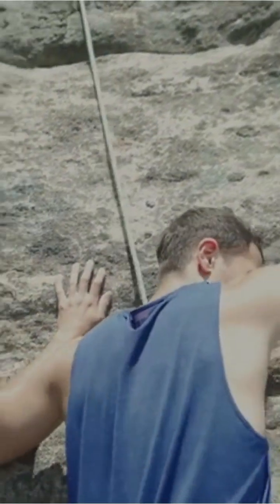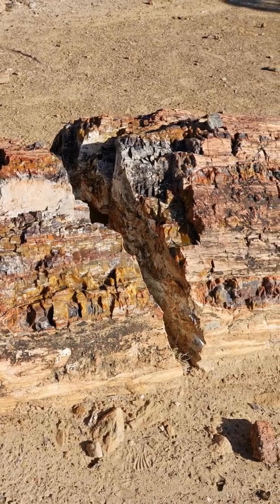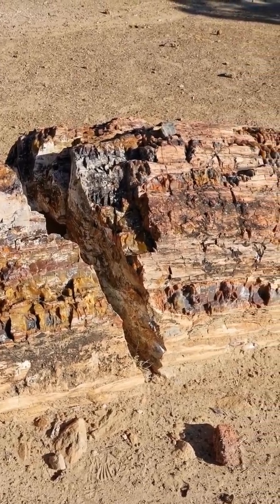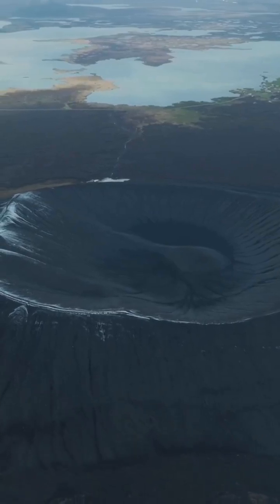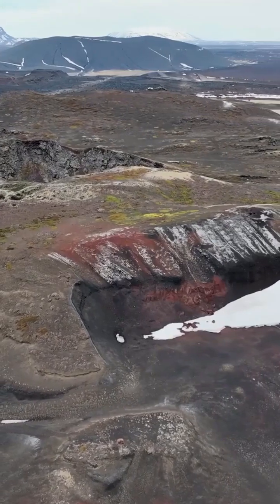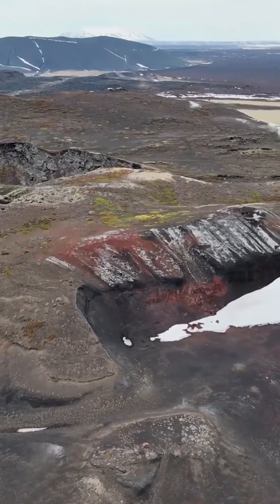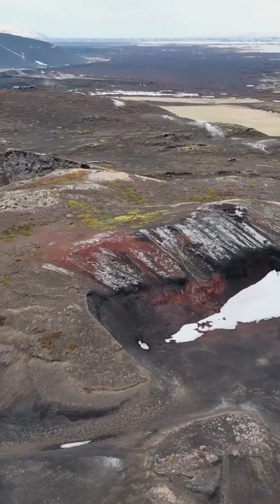Curious geologists climbed up with a diamond drill to study its core, but when the drill bit hit the rock, it didn't cut through ordinary basalt. It hit something that felt like cement. Later analysis revealed this formation isn't man-made, but it isn't a normal mountain either. It's a 12,000-year-old subglacial volcano that erupted beneath a mile-thick glacier at the end of the last ice age.